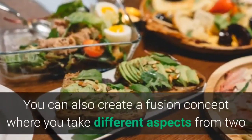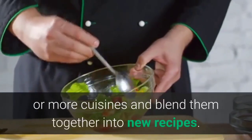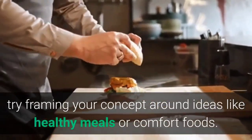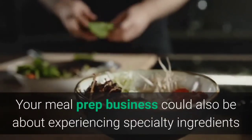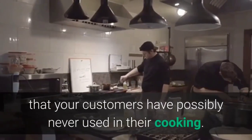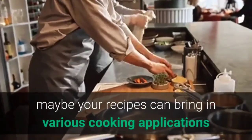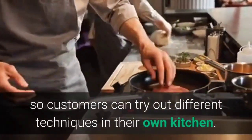You can also create a fusion concept where you take different aspects from two or more cuisines and blend them together into new recipes. If you aren't an expert in a specific international cuisine, try framing your concept around ideas like healthy meals or comfort foods. Your meal prep business could also be about experiencing specialty ingredients that your customers have possibly never used in their cooking, or your recipes can bring in various cooking applications so customers can try out different techniques in their own kitchen.